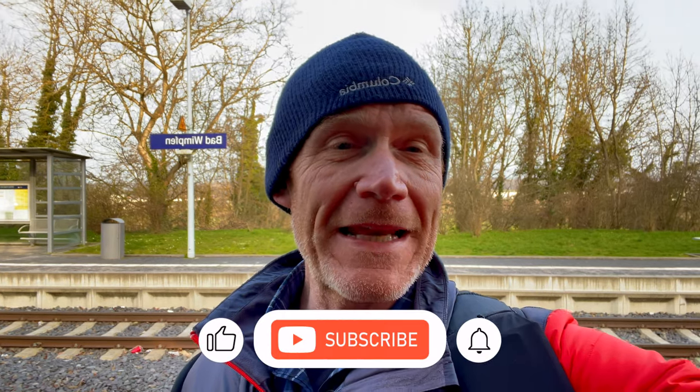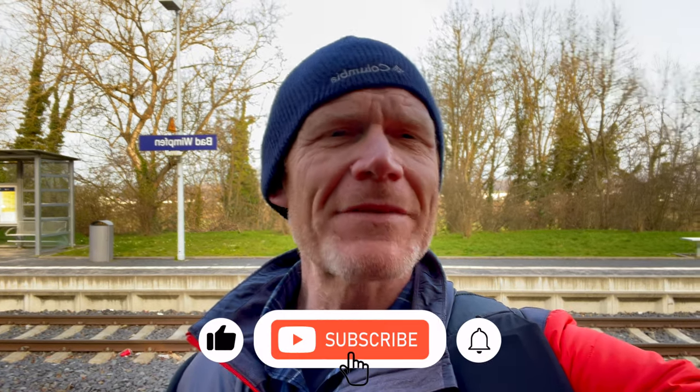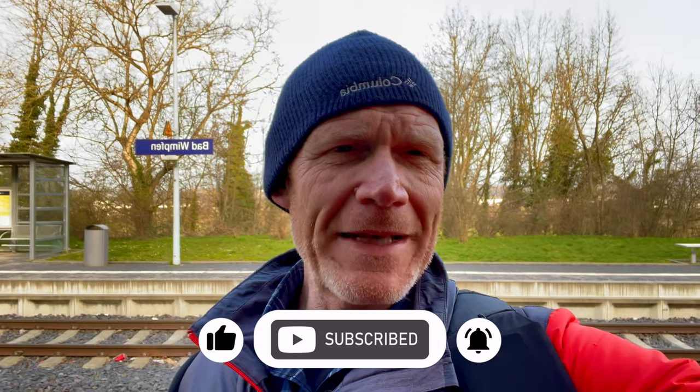I hope you enjoyed this little visit to Bad Wimpfen in Baden-Württemberg, and thanks for taking the time out of your busy schedule to join us on this adventure. Hope you had a great time — if you did, please hit that like button, subscribe, and leave us a comment about what you thought. Have you been here? And where's your favorite place to visit in Germany? Thanks — till next time!